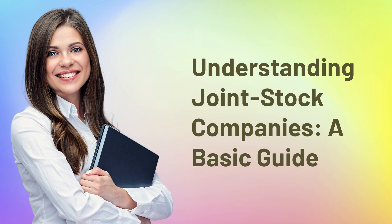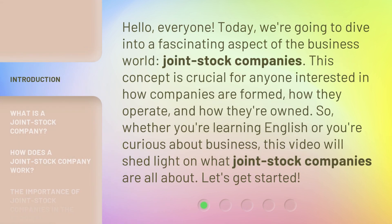Understanding Joint Stock Companies: A Basic Guide. Hello, everyone. Today, we're going to dive into a fascinating aspect of the business world — joint stock companies. This concept is crucial for anyone interested in how companies are formed, how they operate, and how they're owned. Whether you're learning English or you're curious about business, this video will shed light on what joint stock companies are all about.